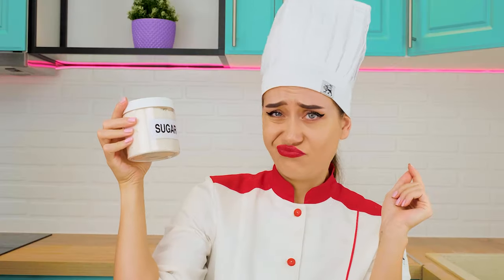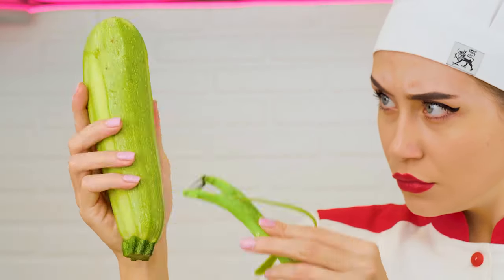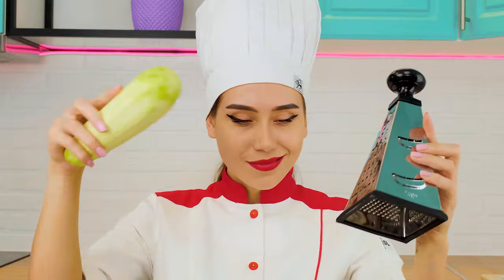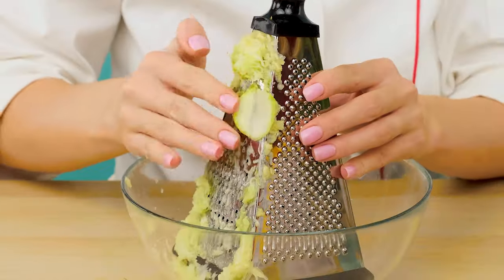Everyone added sugar, but I know that sugar is harmful. So I'll add a whole ripe eggplant instead. And I'll make dough out of it. Let's do it. It will be absolutely perfect.